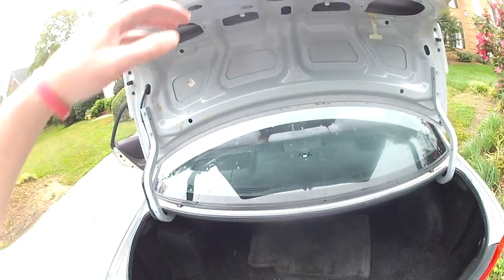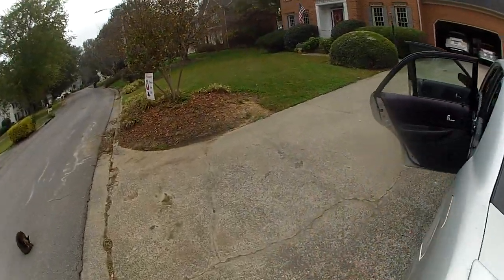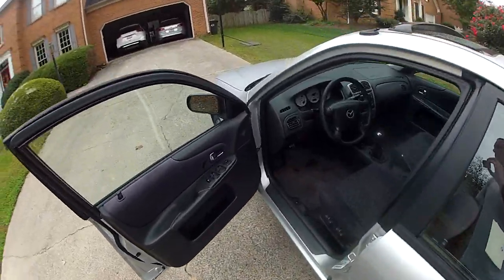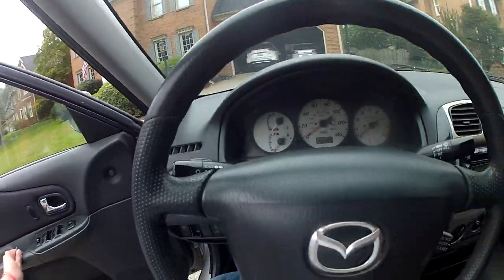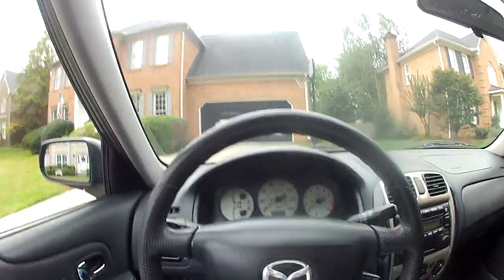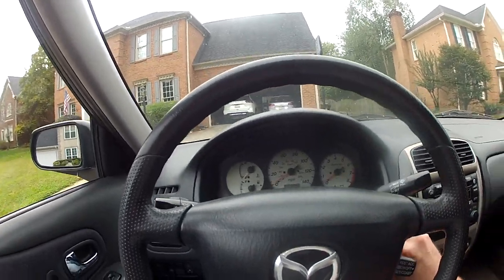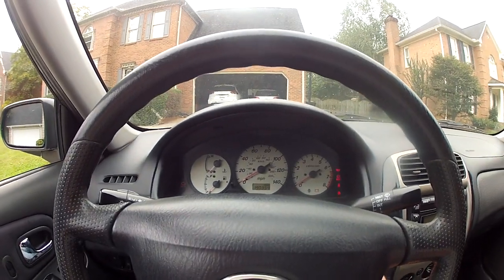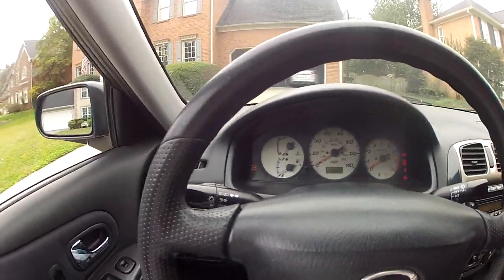It's been a Georgia car since new, so it doesn't have any rust anywhere — completely rust free. Let's do a cold start. I've got the little bump on the front, and what is a good old auction car without a check engine light?